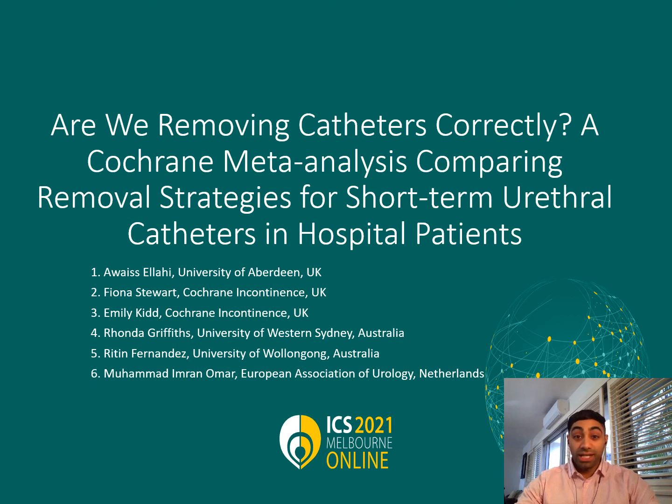Hello and welcome. My name is Owais and I'm an emergency physician currently based in New South Wales, Australia. I'd like to begin by thanking the ICS committee for allowing me to present on this stage. Our systematic review and meta-analysis investigated various short-term urethral catheter removal strategies. Today I have the pleasure of presenting our abstract for our review, which was published in the Cochrane Library in June of this year.